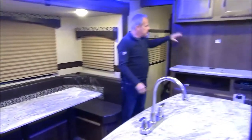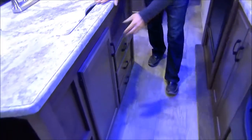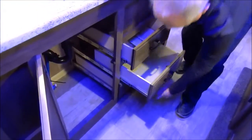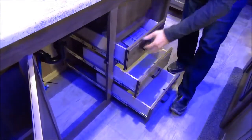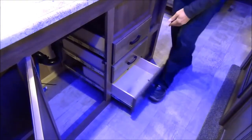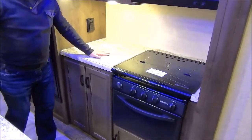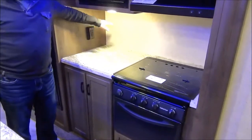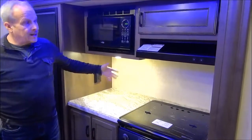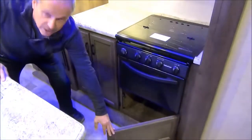The dinette makes into a bed, and of course there's a place where the TV can go. In the island, you can see all of the space — a huge area for garbage, lots of drawers all on roller bearings. On the door side of the coach there's more counter space, a place to put your toaster and coffee pot so they're out of the way but still plugged in and handy. There's also lots of storage, an oven, and even a place to slide the pots and pans in.